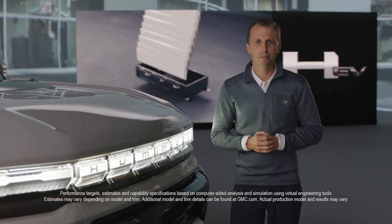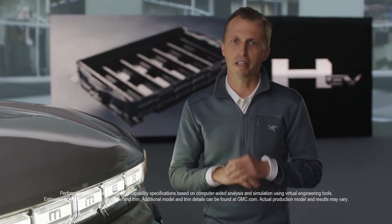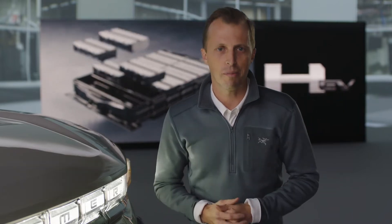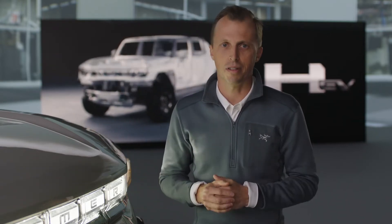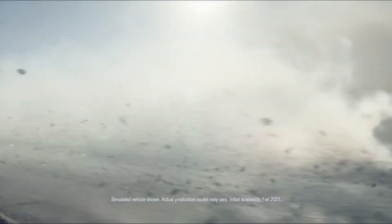I've been a part of the GMC Heavy Duty Truck Team since 2001, and the first thing you learn is that truck customers accept no compromises, and the GMC customer takes that attitude to the next level. We took that no-compromise attitude when assembling our team of experts to design, engineer, validate, and build the Hummer EV. And it's not just a team of experts, but of passion. And this passion has created the most capable factory truck we've ever produced.